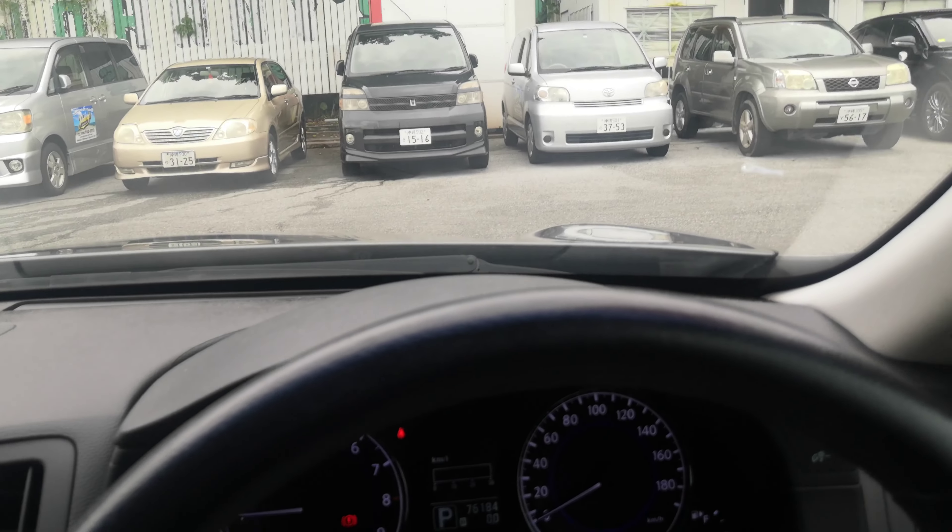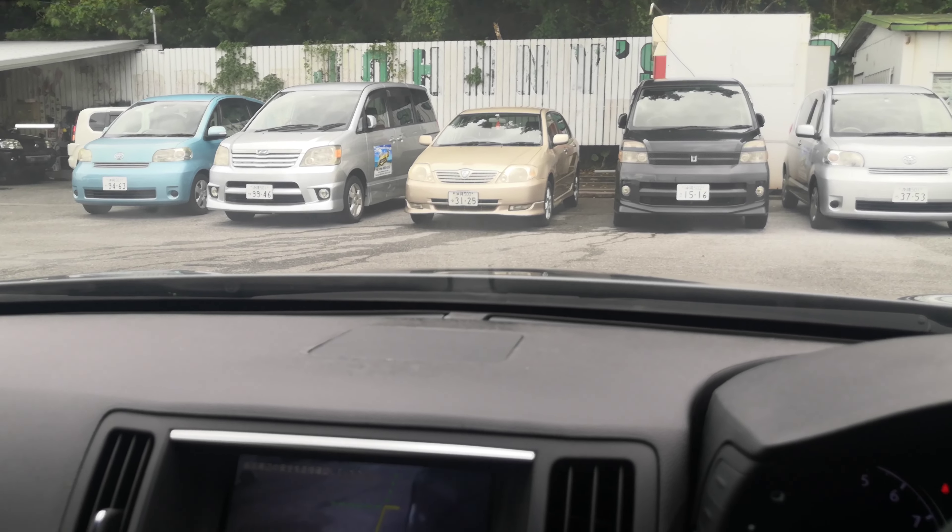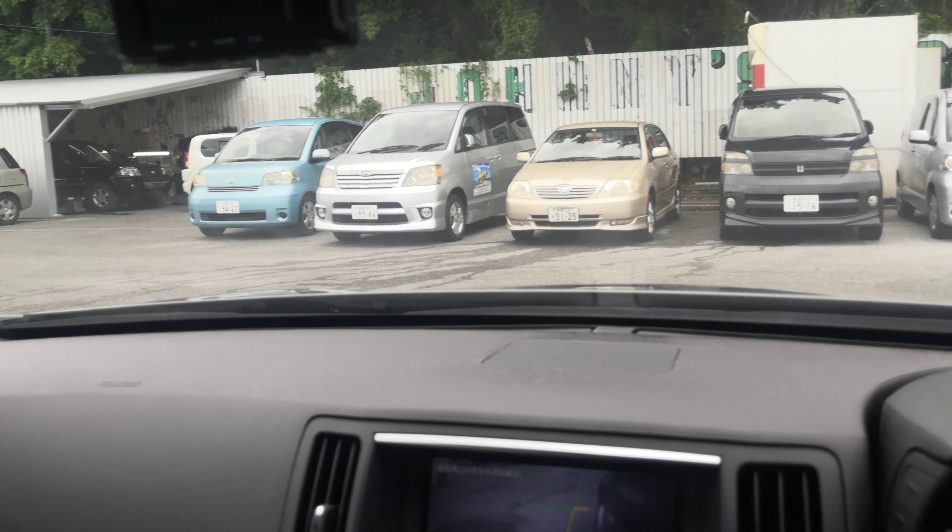It looks like it has an aftermarket dash cam. That's my eye level right there — I really can't see anything of the hood, just a little sliver of the side.